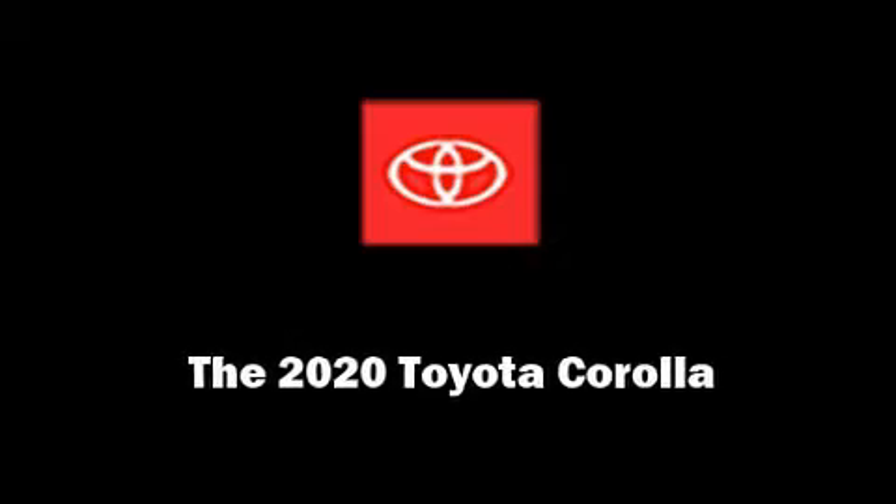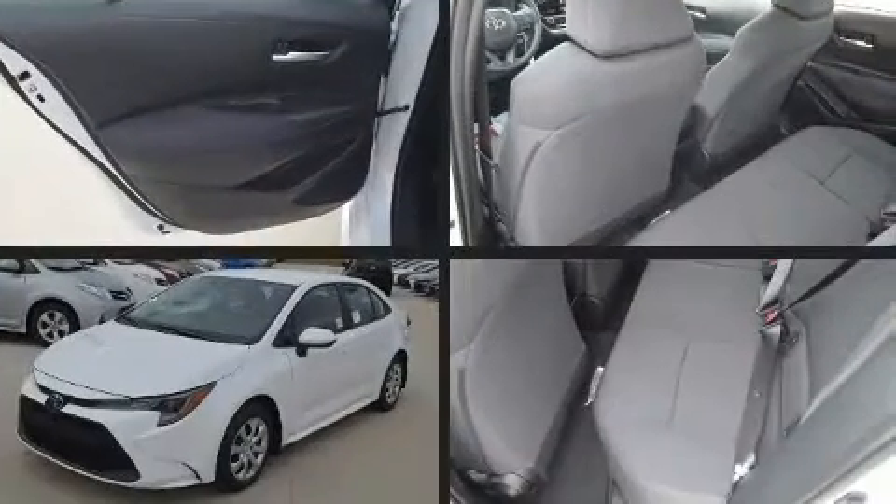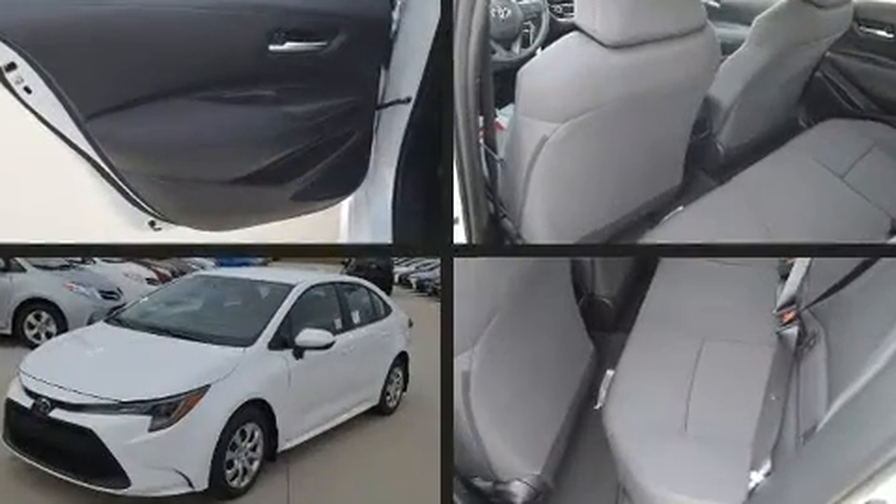Discerning drivers will appreciate the 2020 Toyota Corolla. This four-door, five-passenger sedan stands out among competitors in its class.